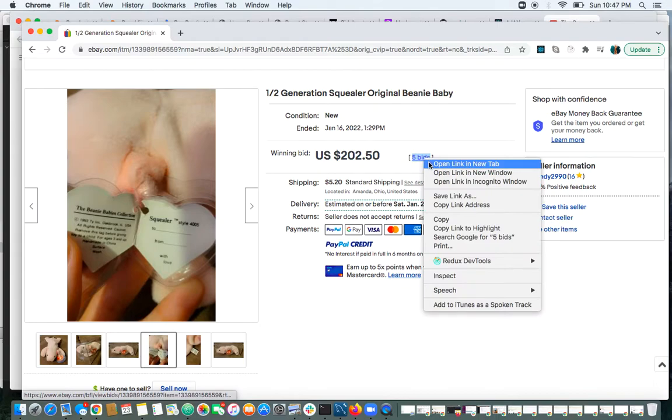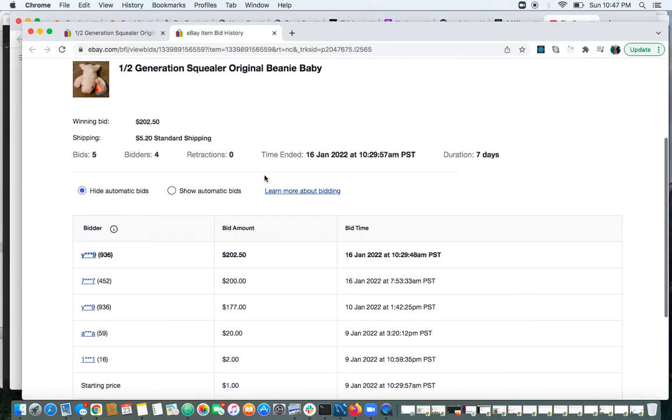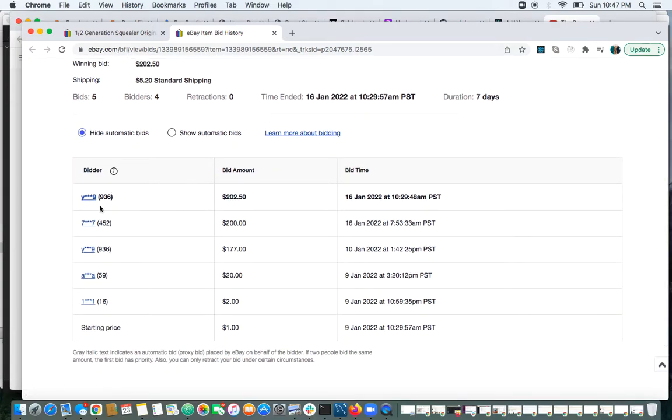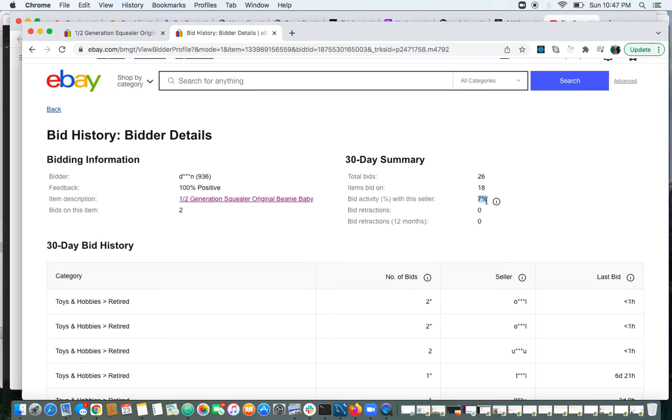Let's take a look to see if this looks like a legitimate auction. Bids at $936, $452 — all different bidders, all reputable. This is a nice item, a Squealer the Pig. Only 7% bidding activity with the seller, okay.